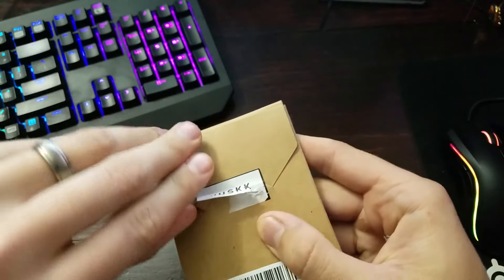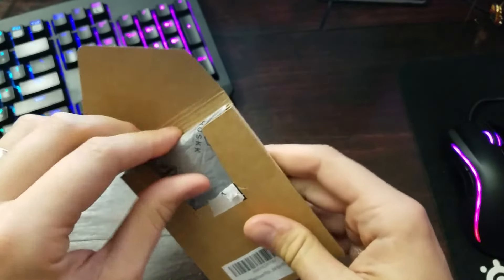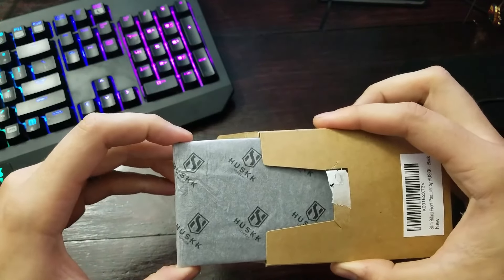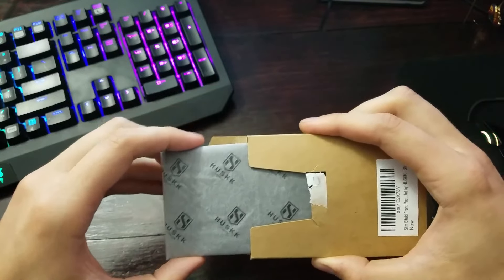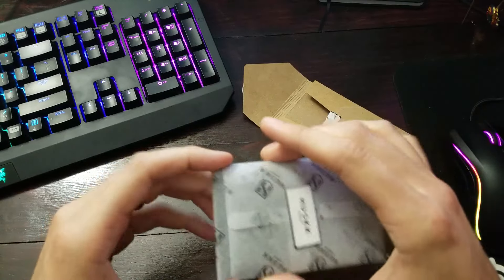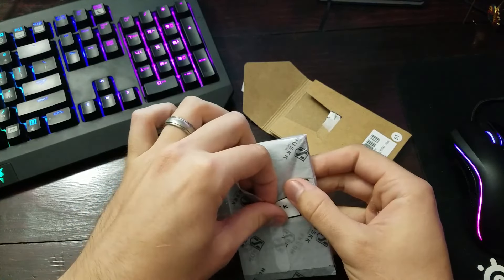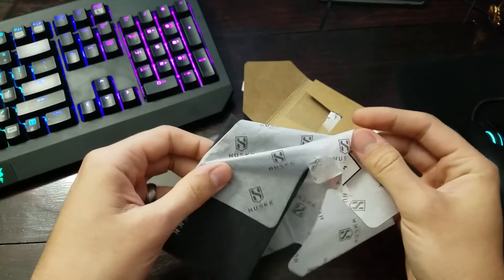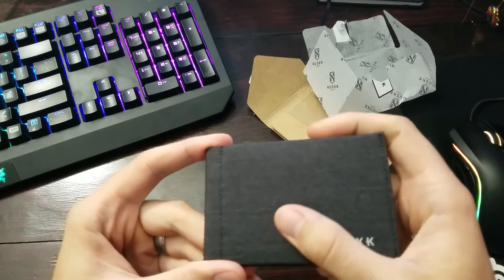Oh man, there we go — opened right up. Again, really well done packaging, looks like a really fine product here by Husk. Some things about it: it's definitely a minimalist wallet so it's only going to hold up to about eight cards. Let's see — designed in London, that's pretty cool.